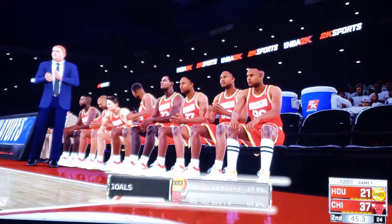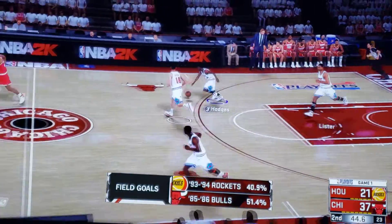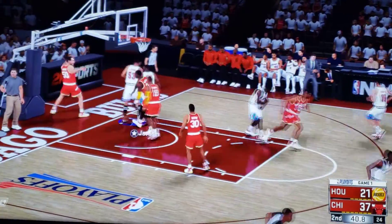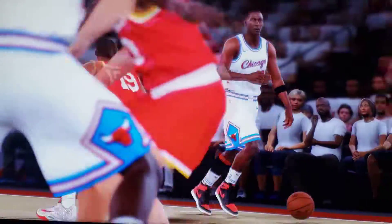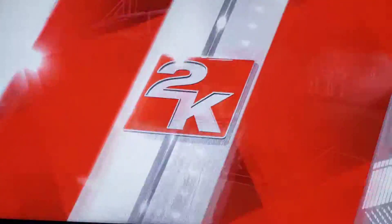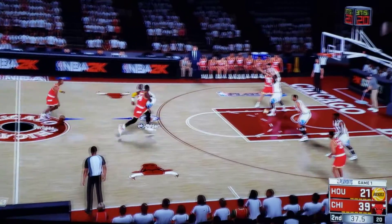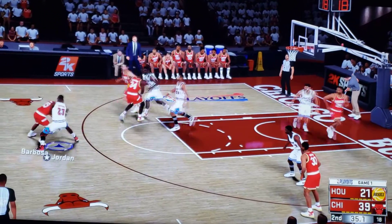Moses got his second bucket of the night. Chicago leading by 16. Here's Jordan — running by Jordan. Two hands were safe. He was also safe with that dunk. No question. Guys, we've seen a lot of turnovers in this game. Focus, focus, focus.